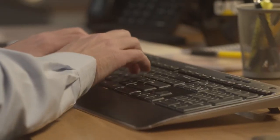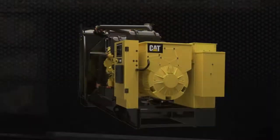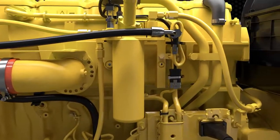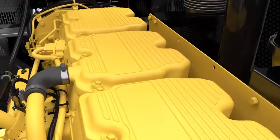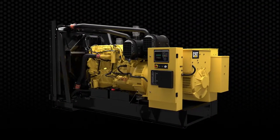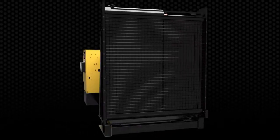It all begins with the C18 engine — an undeniable workhorse that has been tested extensively and proven around the globe by years of service in multiple categories of industry-leading CAD equipment. Through it all, the C18 has exceeded expectations in every type of environment imaginable, making it perfect for backup power applications where reliability and performance are mandatory.